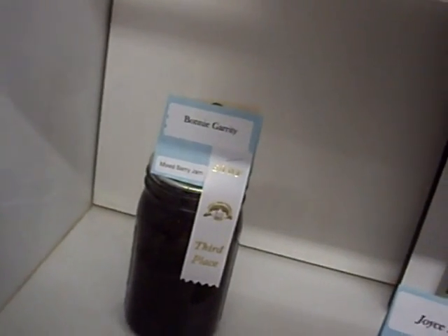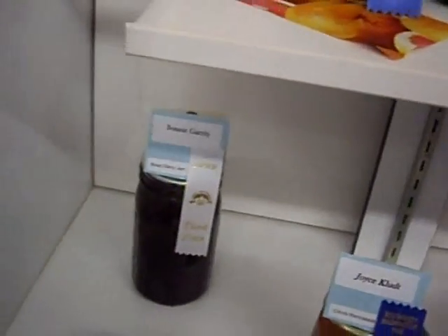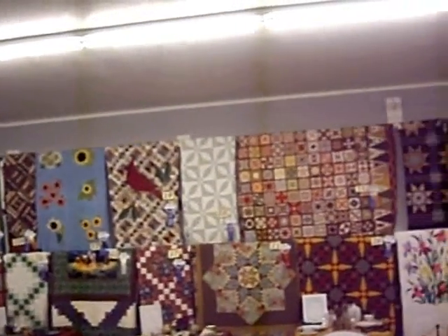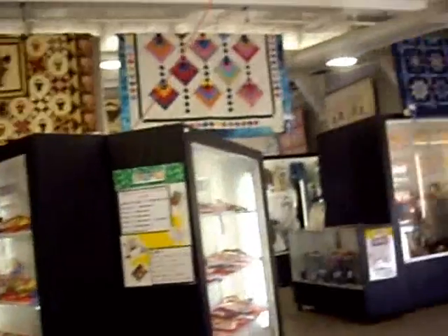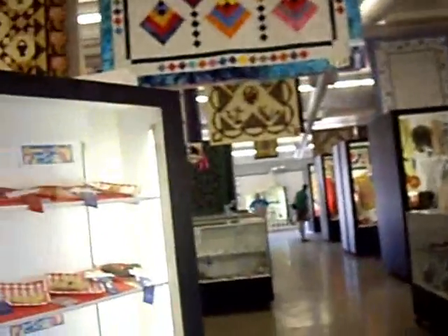Here's a third place ribbon. Last year I did a lot better. I got a lot of good stuff last year on my beef jerky but I didn't make any this year. Here's quilts and stuff — this is the living arts, all the displays. I entered much less things in the fair this year, but I entered some new categories this year too.